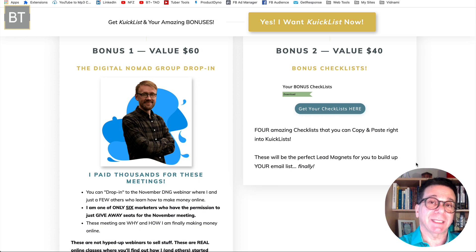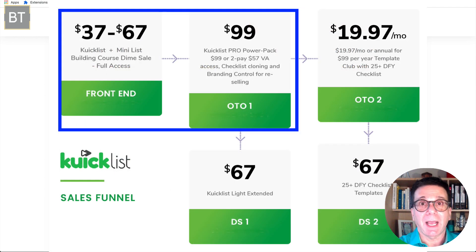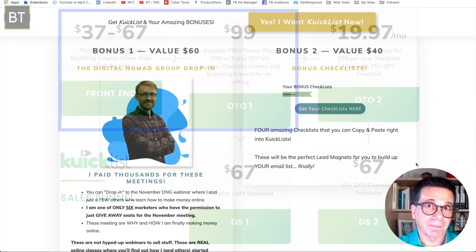It's a drop-in worth $60 — honestly worth a lot more. Philip will teach you, you can ask questions and he'll answer them. It's usually a couple of hours long and you get the videos for your own use. This is probably one of the best bonuses I've ever seen. I would get this product just to get into this. I am one of only six of his students allowed to sell or give this away. If you get Quick List and OTO1, you'll get this for free.